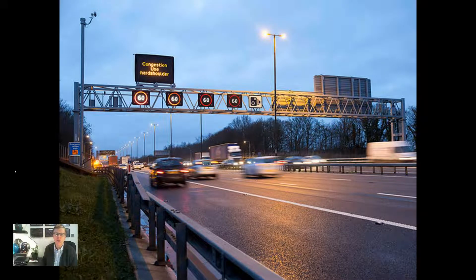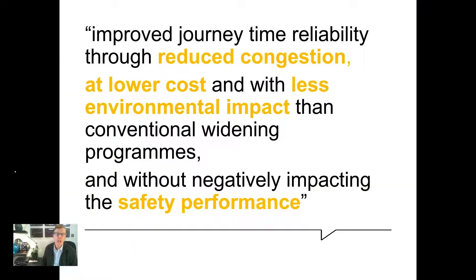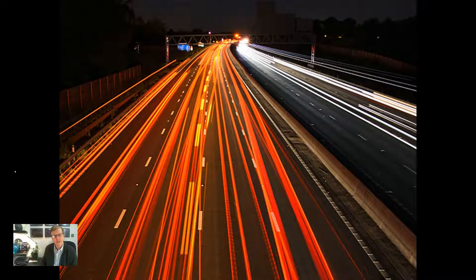In England, a smart motorway is a section of motorway that uses intelligent transport systems, ITS, features to deliver improved journey time reliability through reduced congestion at lower cost and with less environmental impact than conventional widening programs, and without negatively impacting the safety performance. This is a technique, therefore, to increase capacity on a section of motorway by using technology to actively manage traffic flow.